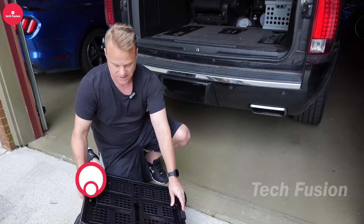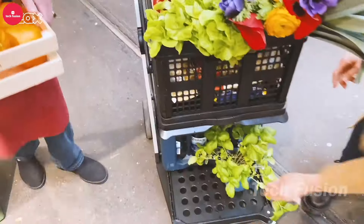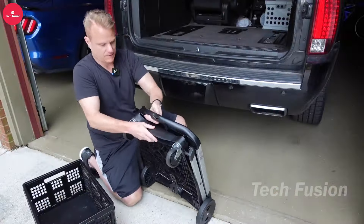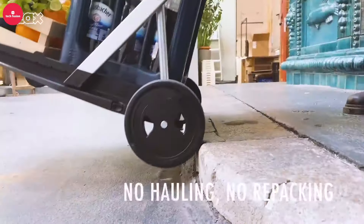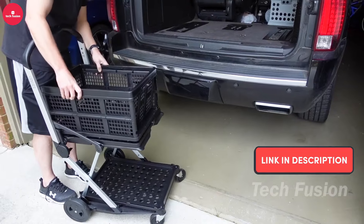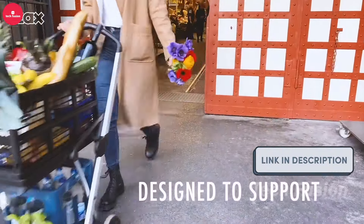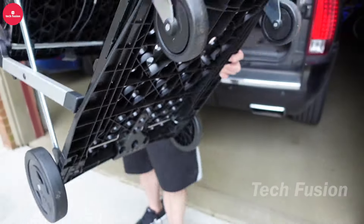This versatile folding shop cart boasts a clever interchangeable design and a spacious two-tier system to keep your items neatly organized. A secure strap provides extra peace of mind, while its heavy-duty wheels ensure smooth rolling, complete with a brake for added stability on any surface. Navigating stairs is a breeze, and when you're done, it easily folds down for compact storage in your car or home. All this functionality is yours for just $279.